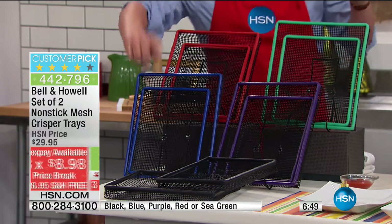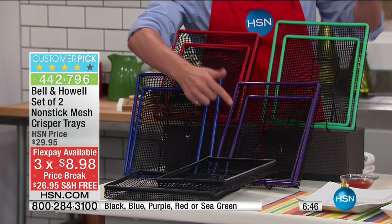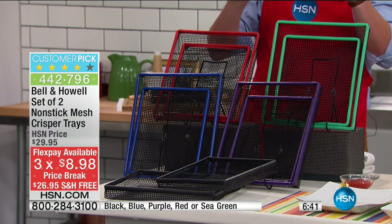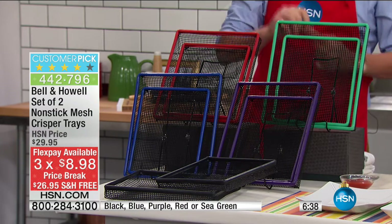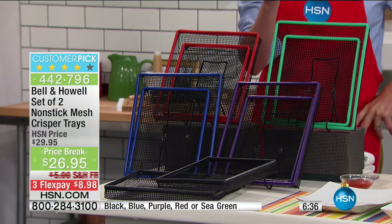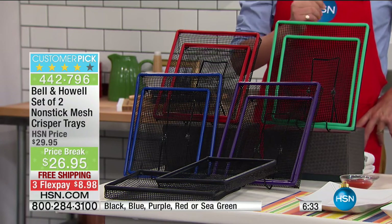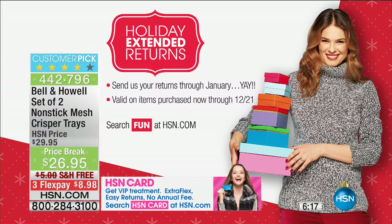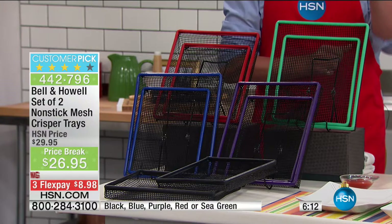We're sending it straight out. We have the black, blue, purple, sea green, and the red. You're getting two sizes. First time we've ever offered free shipping. Also, a huge recommendation for our HSN card — your very first purchase, we're going to take $20 off. HSN card normally gives $10 off, but because it's the holiday season, we're giving you $20 off. We've got extended holiday returns through to the end of January 2017.